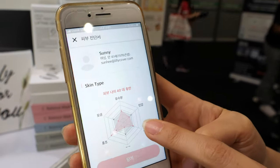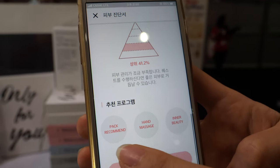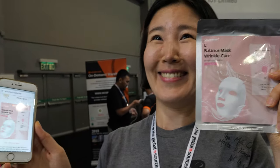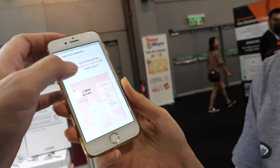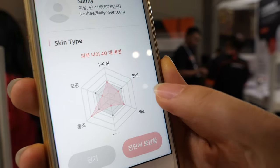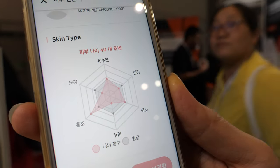Based on your skin status, it tells you what you need and you put it on for about 10 minutes. It compares results over time. The metrics shown include oil moisture balance, sensitivity, pigmentation, wrinkles, flushing, and pore size.